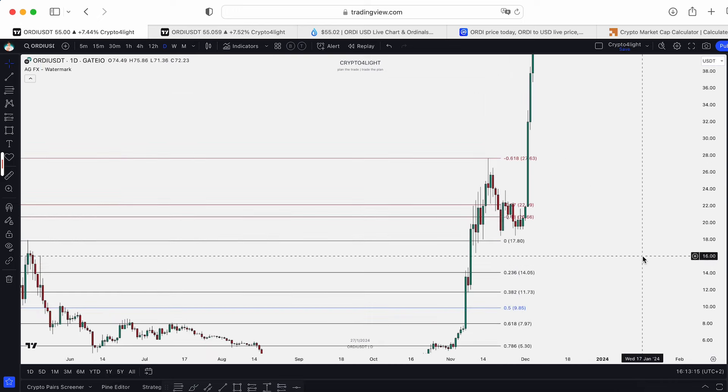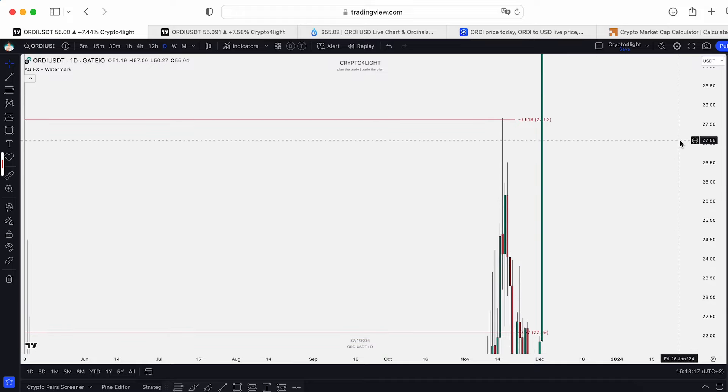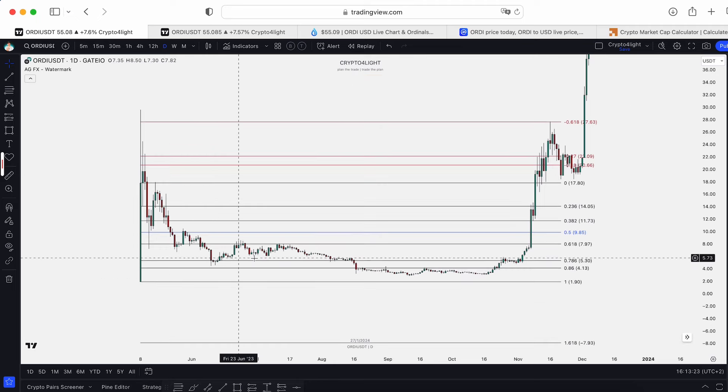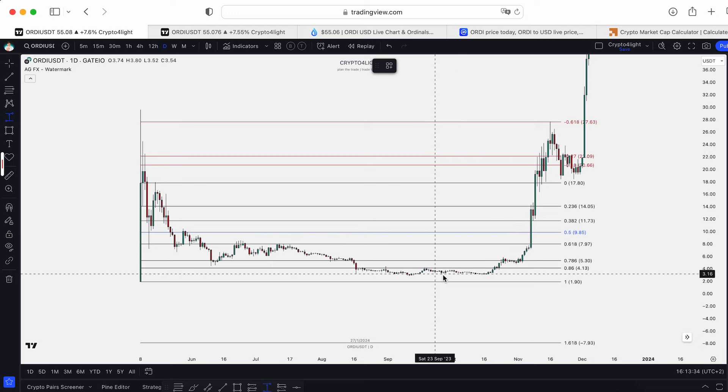Then we pumped and tested 0.61 low by Fibonacci — just as expected. This is the initiation-accumulation-pump model. The best time to buy is when you start accumulating your favorite altcoins from the 0.5, 0.61, 0.78, and 0.86 Fibonacci levels, if you identify the model correctly.